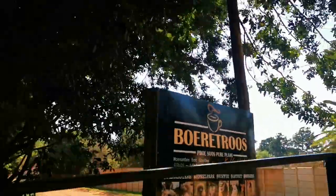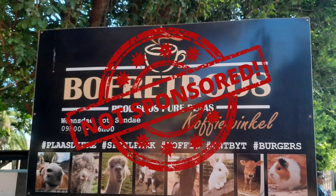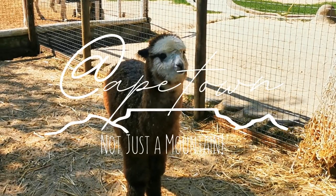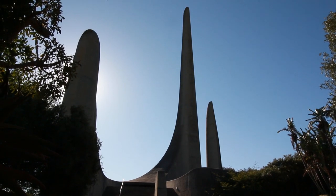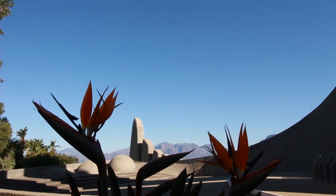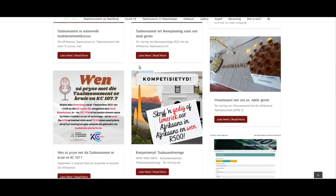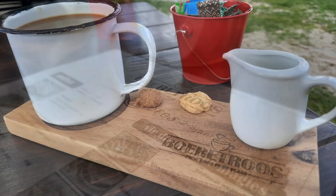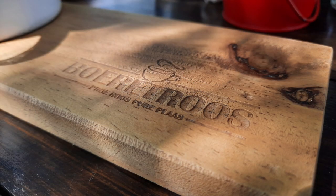Please note this video is not sponsored or influenced by the establishment or destination shown in this video in any way. Everyone has heard of the Afrikaans Language Monument situated in Paarl, which represents and celebrates the diversity, growth and origin of the unique language Afrikaans, but if you want to experience the language, hospitality, food and Afrikaans culture, then Boere Troes Coffee Bunkel is the place to be.